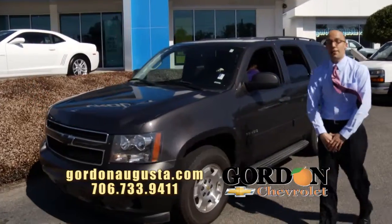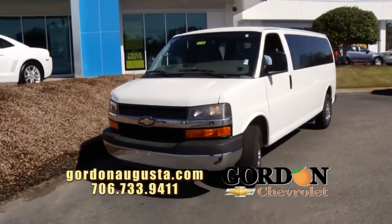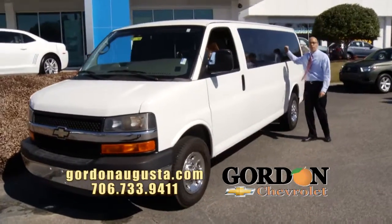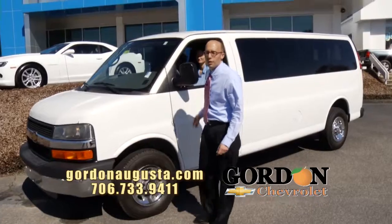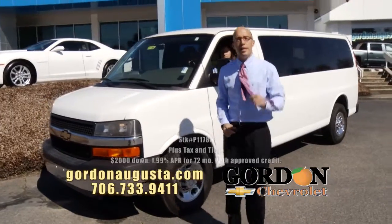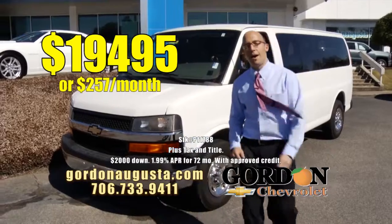Coming up behind that, if you really need space — maybe you've got a church organization, maybe you've got a business, maybe you've got a big family — 2010 Chevy Express passenger van. You are looking at a 15-passenger van. All the room you need to get people down the road. It has got all the rear air equipment, everything you need for comfort. I bought it right, so I sell it right: $19,495 or $257 a month.